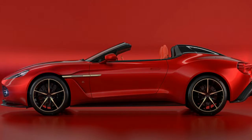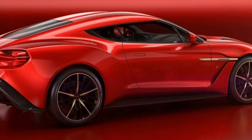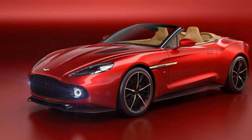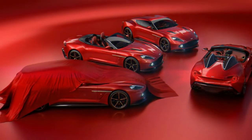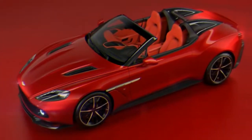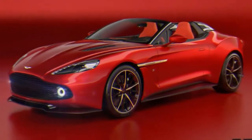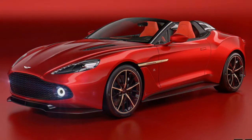Aston Martin is building 99 Vanquish Zagato Roadsters, 99 Vanquish Zagato Volantes, 99 Vanquish Zagato Shooting Brakes, and a mere 28 Vanquish Zagato Speedsters. One extremely elegant, amazingly rich, and extremely lucky man named Dylan got one Vanquish Zagato Roadster, one Vanquish Zagato Volante, one Vanquish Zagato Shooting Brake, and one Vanquish Zagato Speedster.